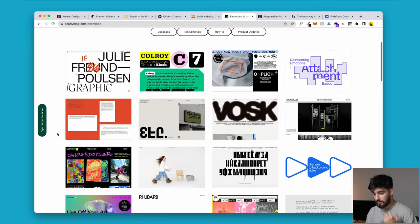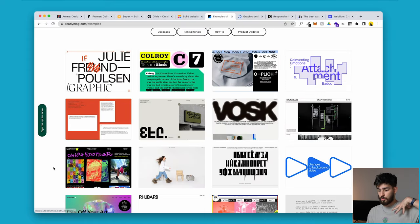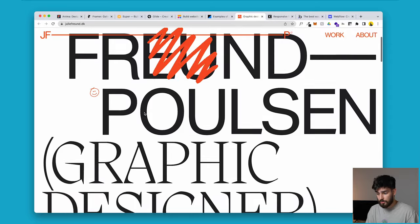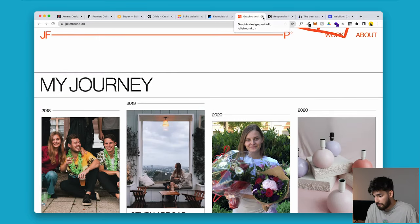ReadyMag is a very portfolio-driven software tailored towards designers, artists, and agencies. I don't think you should use it just because it's great for portfolios — if you want to create a portfolio, you could use WordPress, Shopify, Webflow, Wix, or whatever you want. But this is a great tool if you want something simple that looks good. It won't be an award-winning site in my opinion, but it might be — who knows.